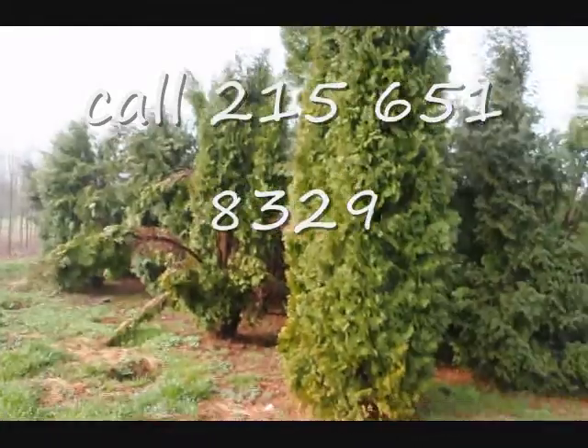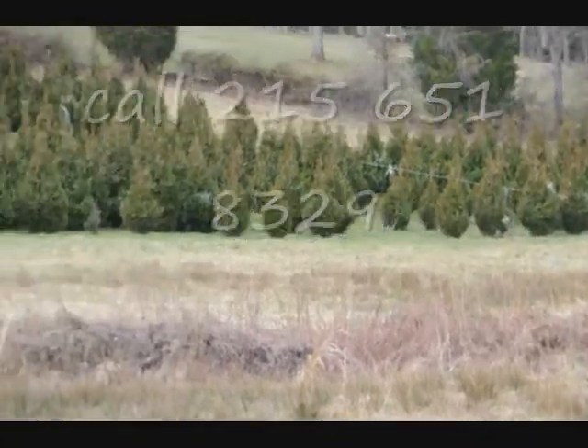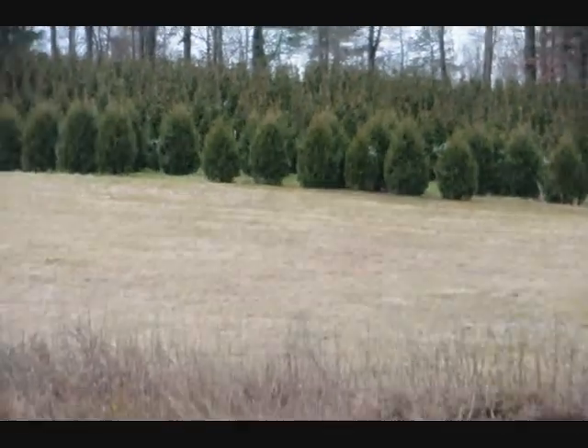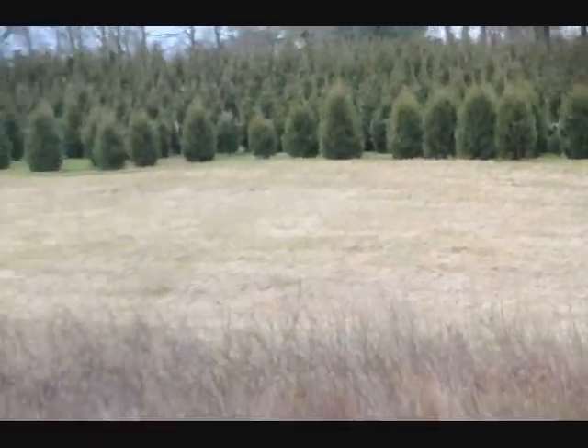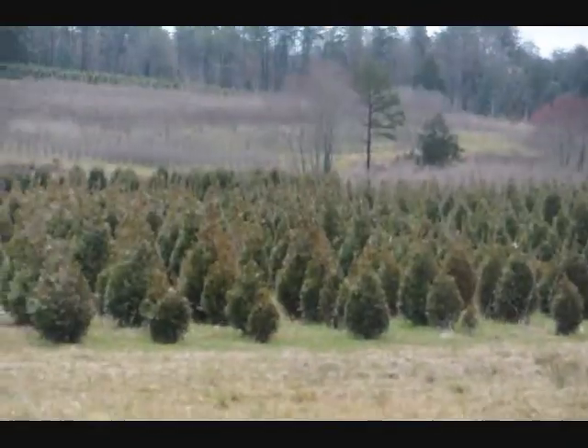Give us a call at 215-651-8329. This is a block of green giant arborvitaes — more green giants at the top of this next field, with Niagras in the base, and some more Niagras and green giants over in there, and more green giants all the way up through there.